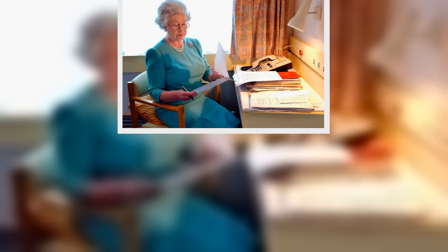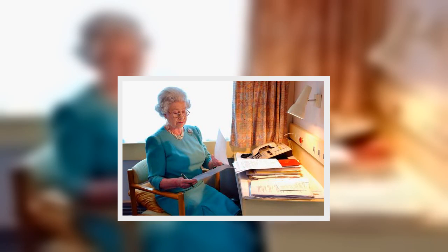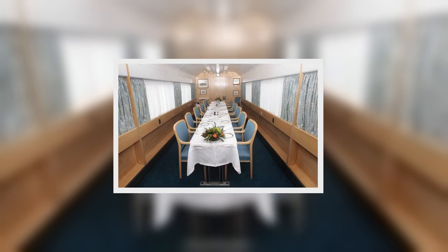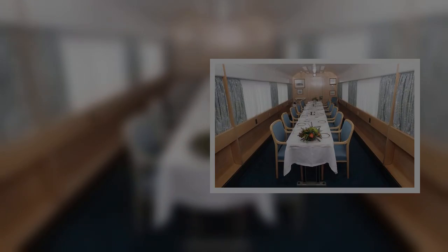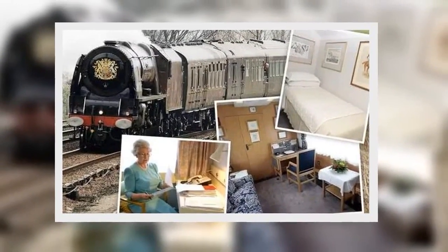Prince Philip has his own saloon carriage of similar design with a kitchen, green curtains, matching chair cushions and a brown carpet. Scottish landscapes and Victorian prints of earlier rail journeys hang in both the Queen and Prince Philip's saloons.